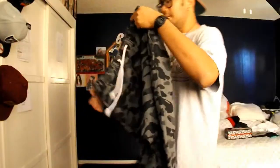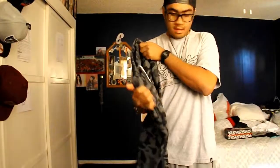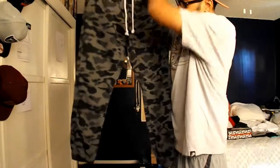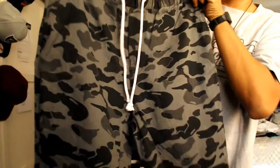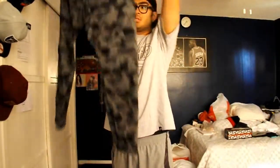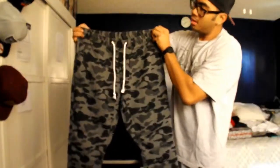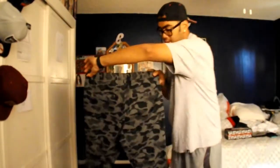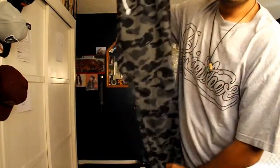Here is my seventh pair of joggers — kind of a darker camo with a semi drop crotch, white drawstrings, elastic waistband, and cuffs. Ten dollars on Black Friday from H&M. Very, very, very comfortable — I love these.